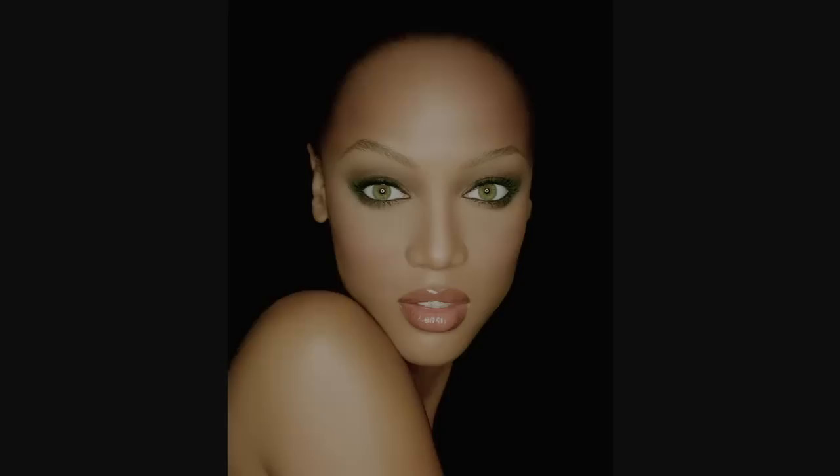It seems glamorous, but on this day, Tyra's in jeans and a tube top, hair's pulled back. It doesn't look glamorous at all. And that's the reality of all of this — it's creating the glamour, creating the mystery, and creating this illusion of beauty. And I love the creation part.